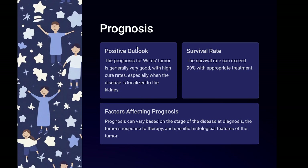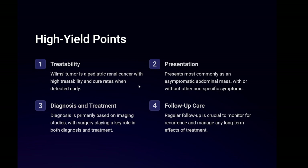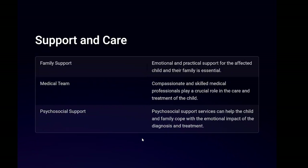Prognosis: the prognosis for Wilms tumor is generally very good with high cure rates, especially when the disease is localized to the kidney. The survival rate can exceed 90% with appropriate treatment. Prognosis can vary based on the stage of the disease at diagnosis, the tumor's response to therapy, and specific histological features of the tumor. High yield points: Wilms tumor is a pediatric renal cancer with high treatability and cure rates when detected early. It presents most commonly as an asymptomatic abdominal mass with or without other nonspecific symptoms. Diagnosis is primarily based on imaging studies, with surgery playing a key role in both diagnosis and treatment. Regular follow-up is crucial to monitor for recurrence and manage any long-term effects of treatment.